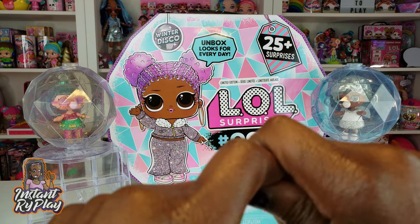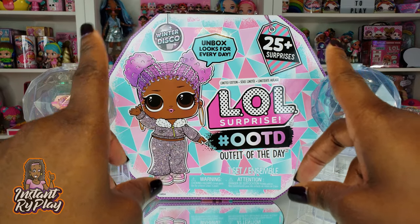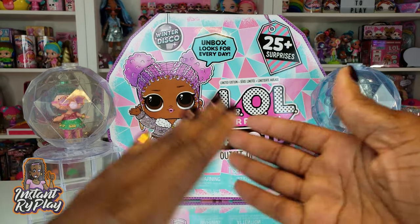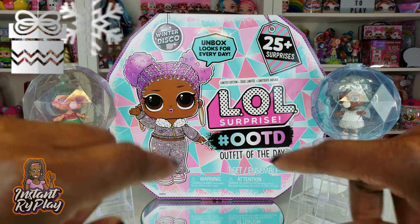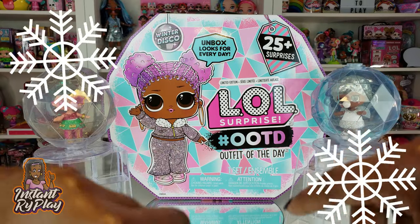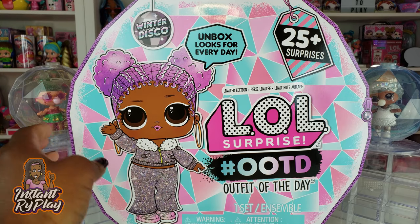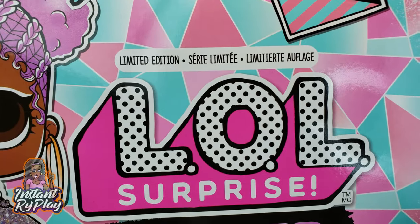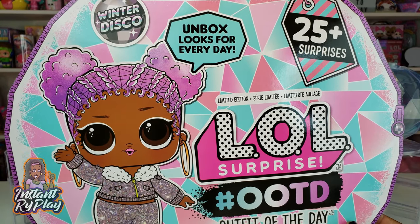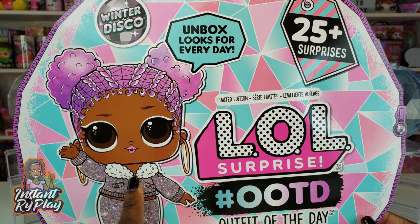Today we're doing an unboxing of the LOL Surprise Outfit of the Day, which is part of the Winter Disco series. I previously did a couple of unboxings of other advent calendars, so I'll insert a card above so you guys can check those out in a playlist. I love advent calendars — they're great for the holidays to count down to Christmas. Let's go ahead and pretend it's already the holidays and Santa's on his way. The LOL Surprise Outfit of the Day comes with a doll, and it is a limited edition, which is awesome. I actually picked this up in the store — you can also order it online on Amazon.